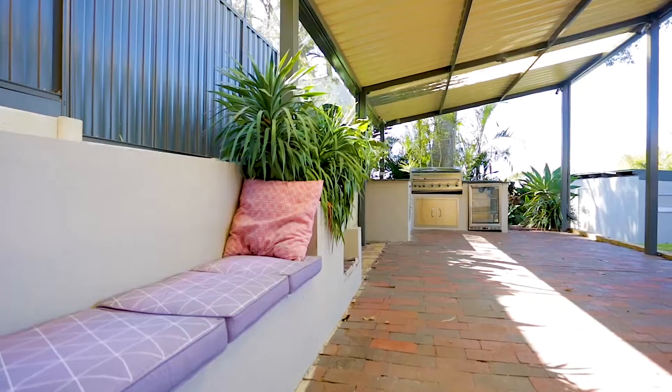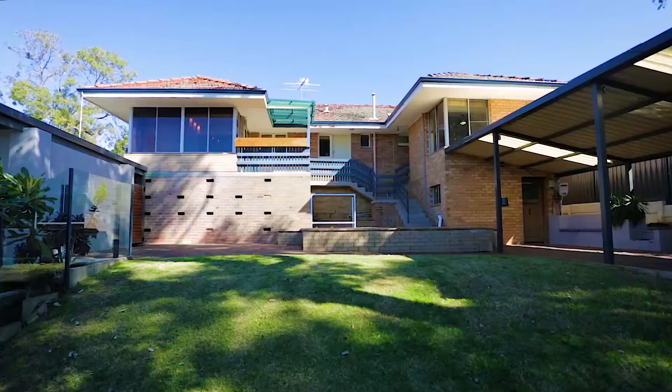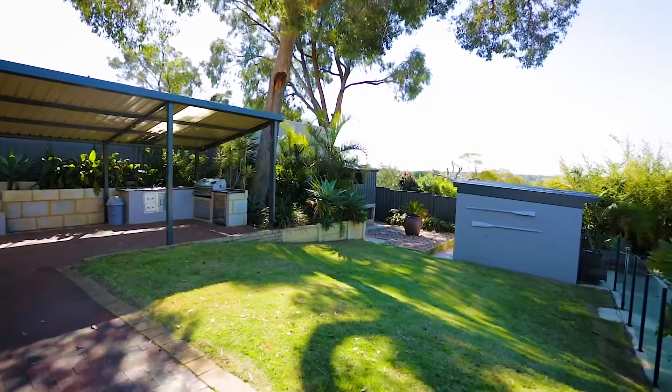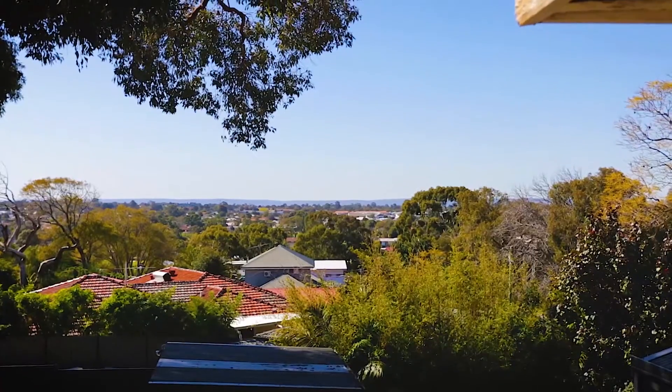The poolside cabana is bound to be a hit with buyers over the warm summer months. With sweeping views out to the Perth Hills, this cracking property is within walking distance to Melville Primary School, local parks and shops.